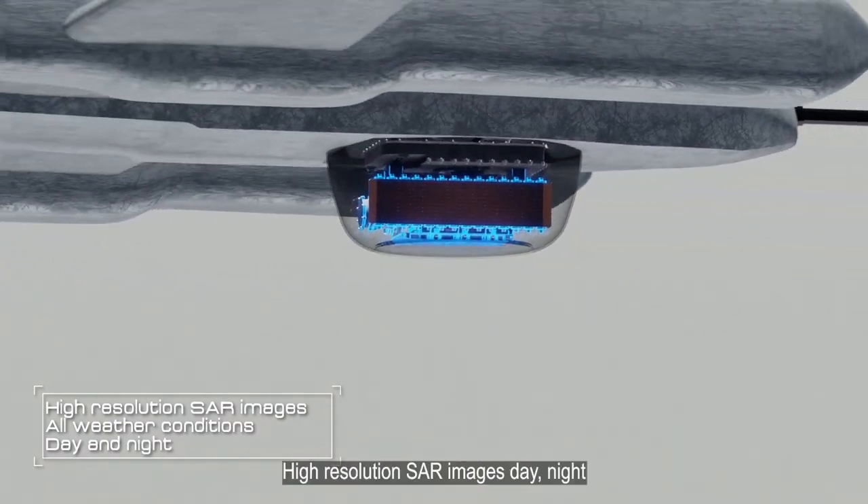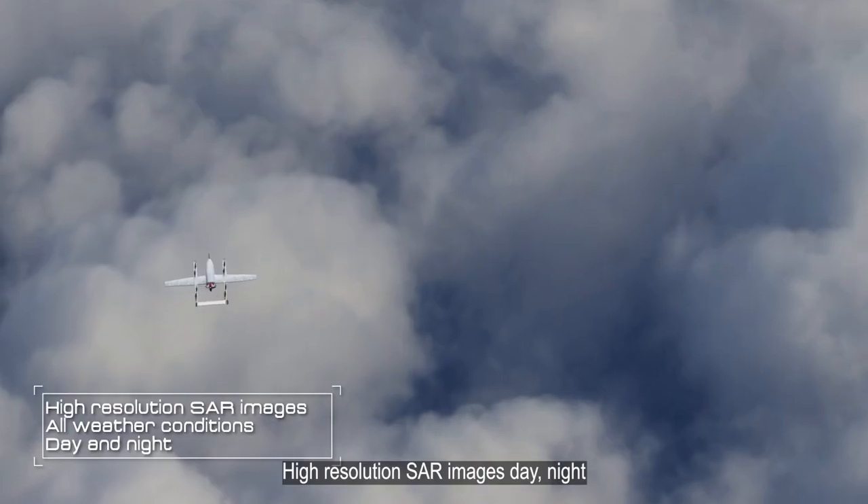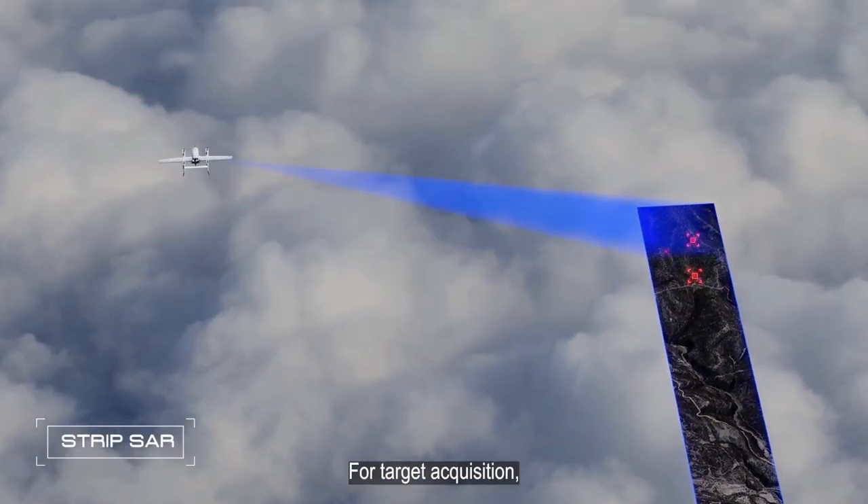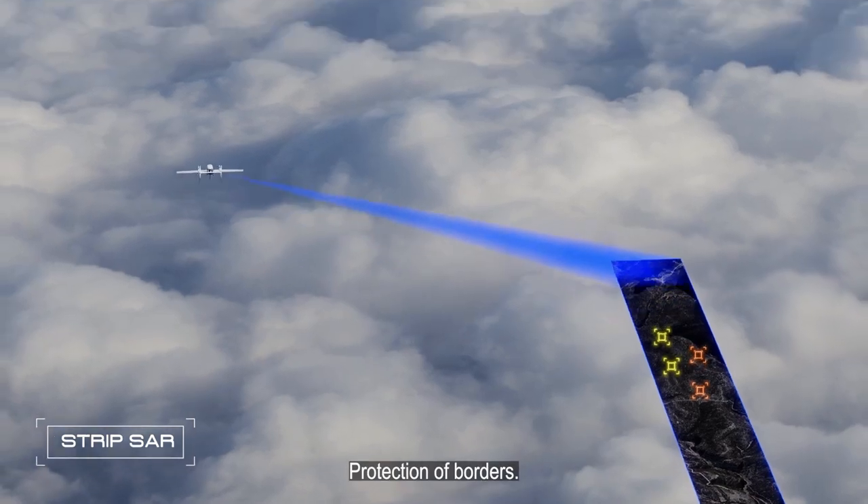The radar generates high-resolution SAR images day, night, and in all weather conditions. It is an efficient tool for target acquisition and protection of borders.